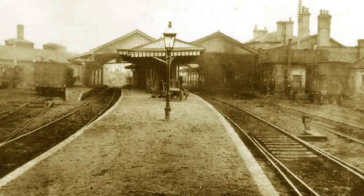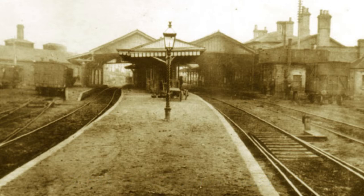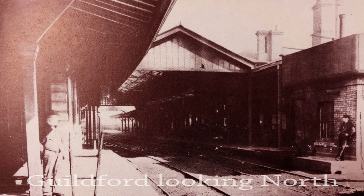By the mid-1860s the station was developing into an important junction and was appropriately named Guildford Junction. A twin-gabled train shed spanned the centre of five platforms and a covered footbridge was erected along with a two-road engine shed. This was built on the eastern side of the station with a turntable at the southern end.